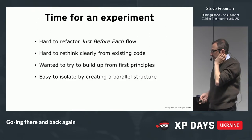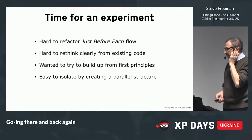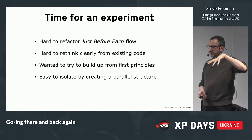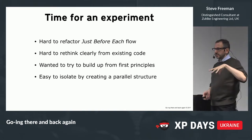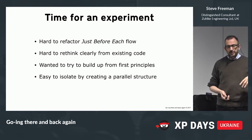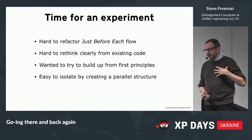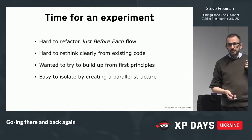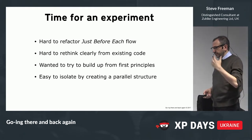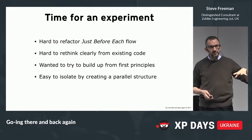We pushed at this for a while and it was better than before. But for me I kind of hit the wall. The just-before-each flow I found very difficult to understand and very difficult to refactor, because I couldn't quite tell where things were happening. At a more conceptual level I found it hard to rethink clearly because the code had such strong opinions. So I wanted to try and rebuild these tests up from first principles.